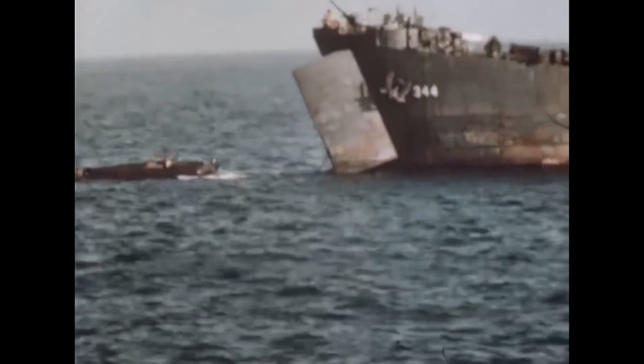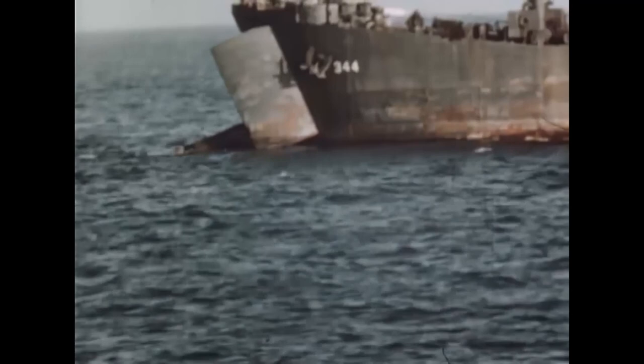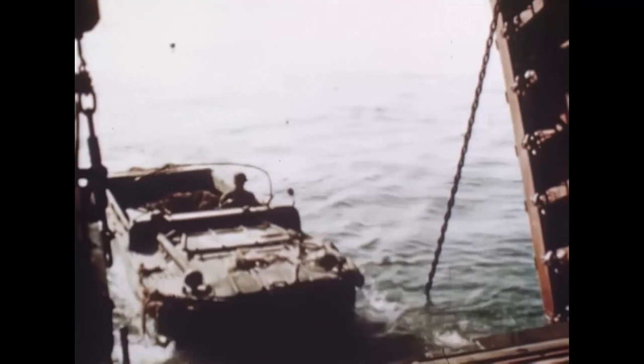Even before the start of World War 2, it was apparent to many army leaders that the biggest problem in amphibious landing operations was to supply the troops and land equipment for them. This would require special vehicles to bridge the gap between the landing barges and the troops on the beach. In 1942, the Office of Scientific Research and Development recruited Rod Stevens, a yacht designer, to help create a vehicle able to carry equipment and supplies in amphibious landing operations.